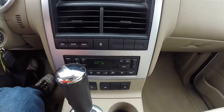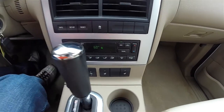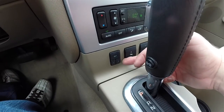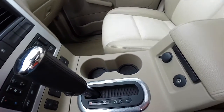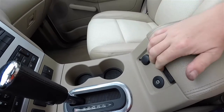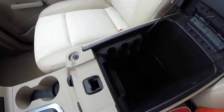Traction control. Dual zone electronic automatic climate control. Heated seat controllers. On the other side, power adjustable pedals and two driver memory settings. Auxiliary input jack. 12-volt power point. Nice amount of storage in your center armrest with a coin holder.